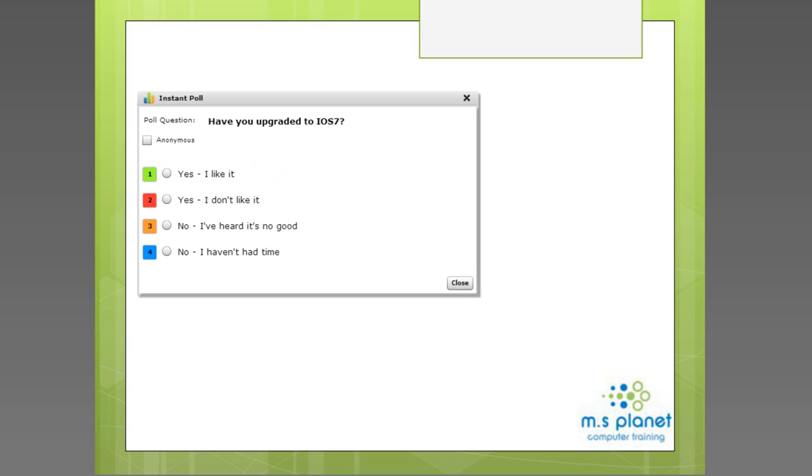The poll question is: have you upgraded to iOS 7? We've heard some rumors and know that some people are trying to avoid upgrading. Looking at the results coming in: 52% say they've upgraded and like it, and 32% say they've upgraded but don't like it. That group will find it most helpful when we go through the new features with iOS 7.